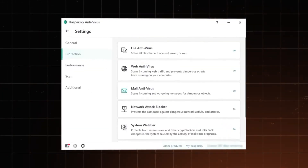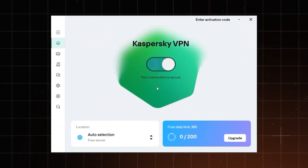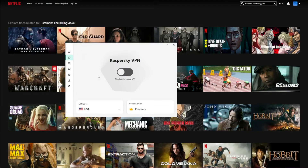In today's video, I'm breaking down exactly what you get with Kaspersky VPN — what it does well, where it falls short, and whether it can really compete with the big names like NordVPN or Surfshark. So if you're debating whether this is the right VPN to protect your data, unblock Netflix, or keep things private while traveling, you'll want to watch this all the way through.